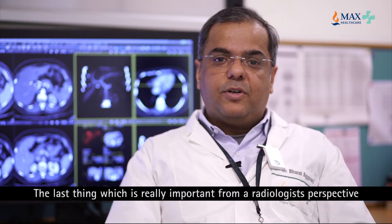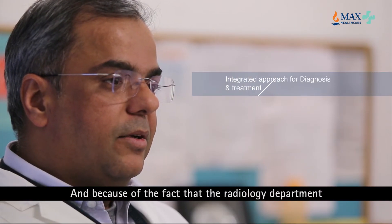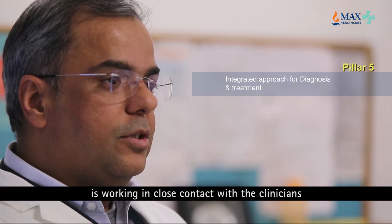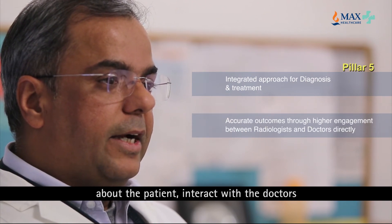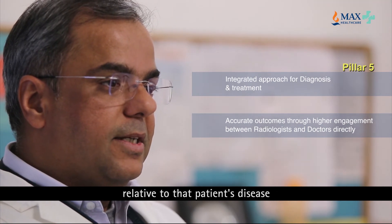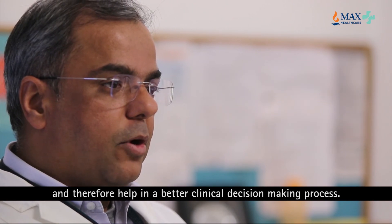The last thing which is really important from a radiology perspective is communication. Because the radiology department works in close contact with the clinicians who request the tests, we are able to extract the maximum information about the patient, interact with the doctors, and give a more specific report relative to that patient's disease, thereby helping in a better clinical decision making process.